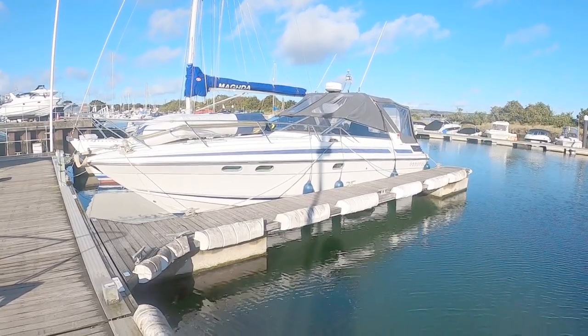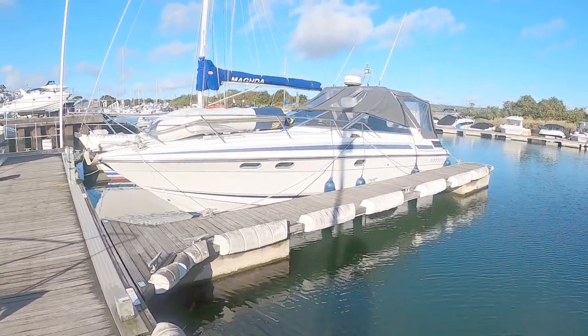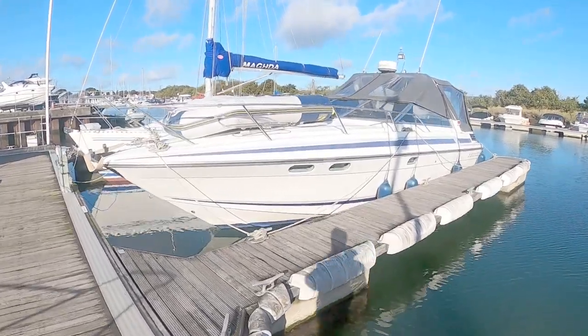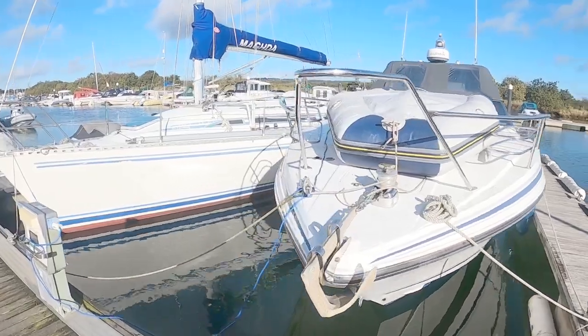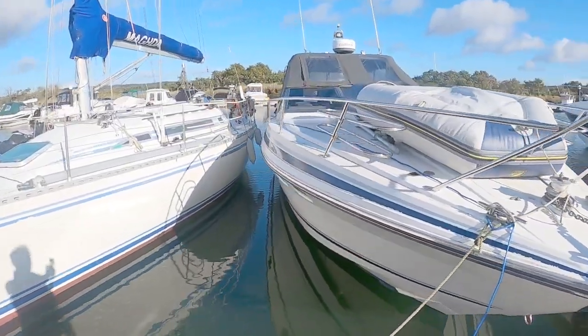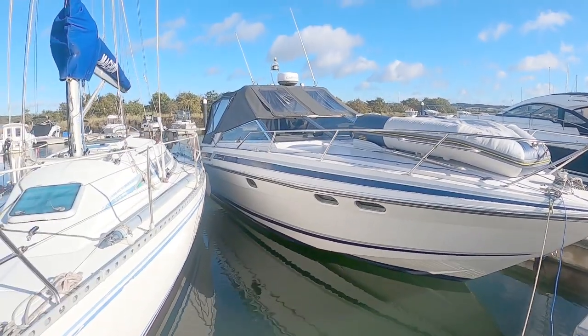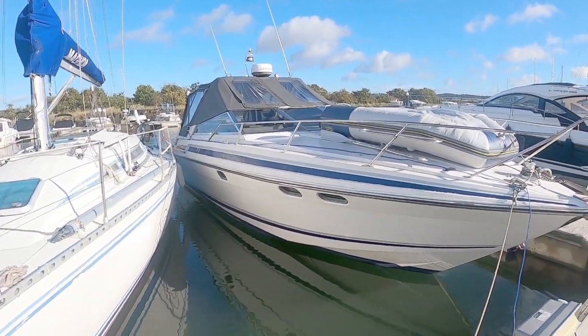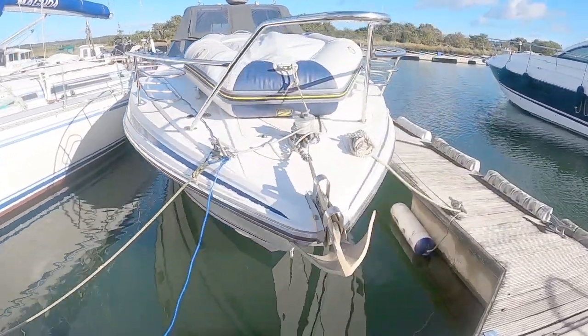Hello and welcome to the channel. Today we're looking at a 1989 Sunseeker Portofino 31 — really, really popular Sunseeker of its era, very much a classic design. Flat foredeck, and it's just Sunseeker through and through. What you're buying when you're buying these older Sunseekers is pedigree.